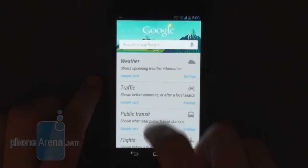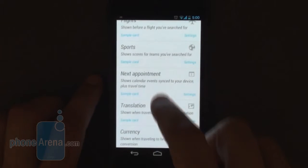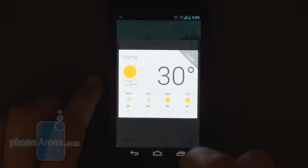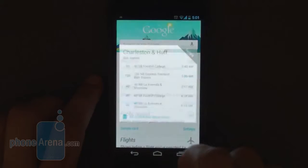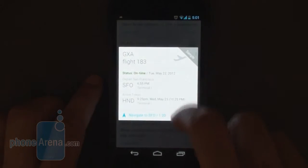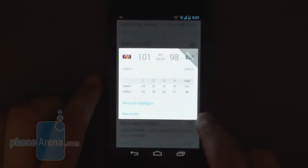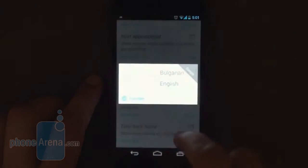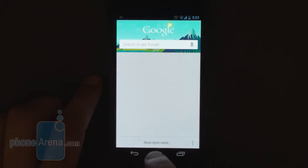The biggest new feature in Jellybean though is Google Now, which is basically an intelligent system that uses your search history, calendar and location data to learn more about you and your lifestyle. It knows where you live, work, eat, sleep. It might sound creepy, but in exchange you get information relevant to the place without even asking, in the form of cards. Leaving home for work? A card would pop up with driving directions. Your favorite team played yesterday — the phone will automatically give you a card with the score and highlights.